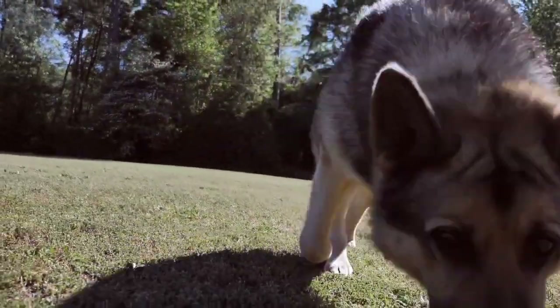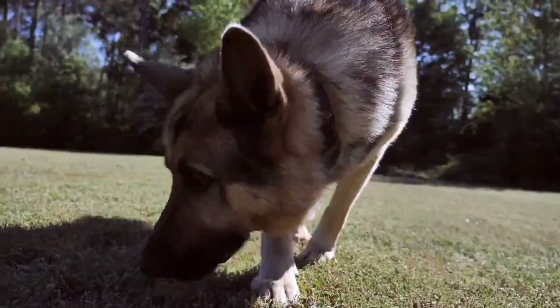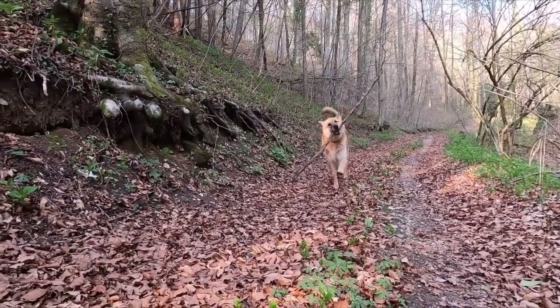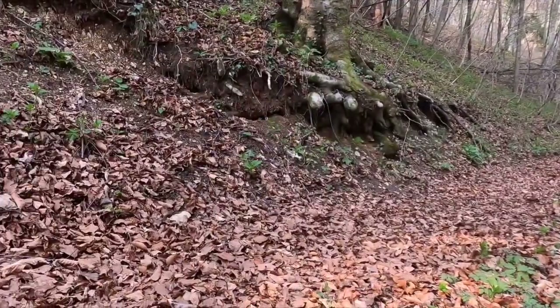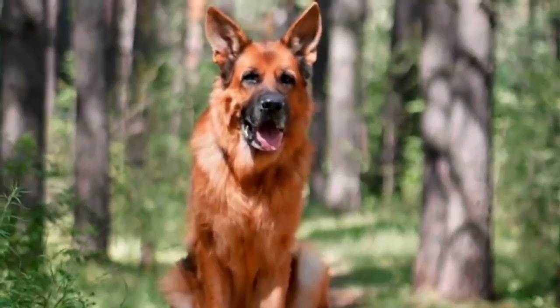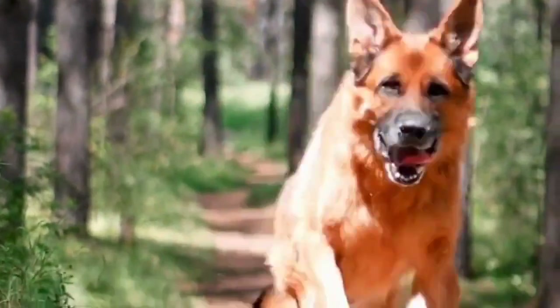They are also popular family pets, but they require a lot of exercise and training. This may be worth keeping in mind if you're thinking of adding a German Shepherd puppy to your family. With time, patience, and a lot of love, these exceptional dogs can make wonderful companions.